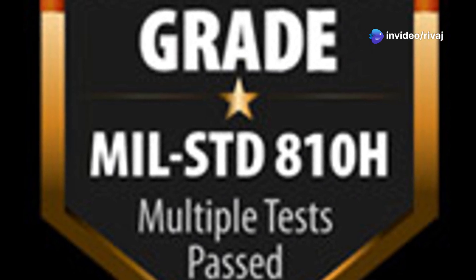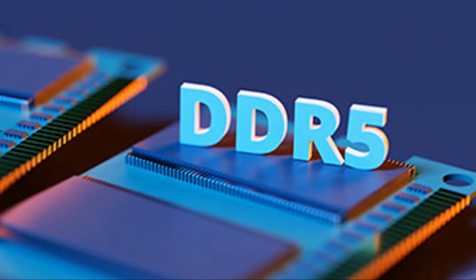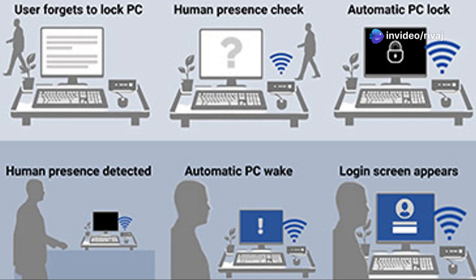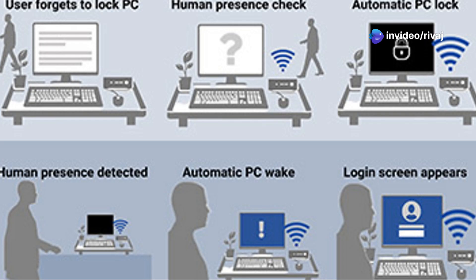But here's where it gets interesting — this tiny machine outperforms many competitors in AI tasks. While the Snapdragon X Elite delivers 45 TOPS, the NUC-15 Pro nearly doubles that, making it a powerhouse for AI workloads, video editing, and advanced computing.